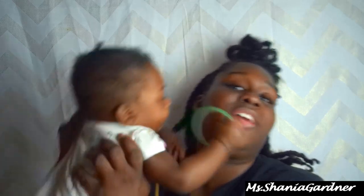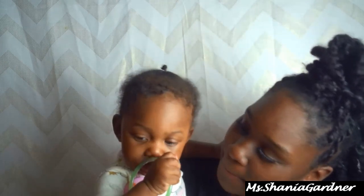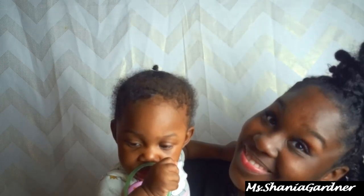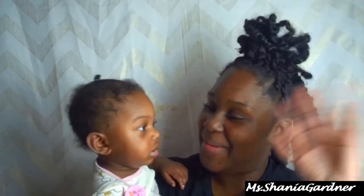If you haven't already, go ahead and follow me on all social media — I'll link that down below. Don't forget to subscribe to my channel. I'll see you guys in my next video, bye!